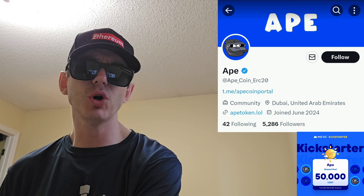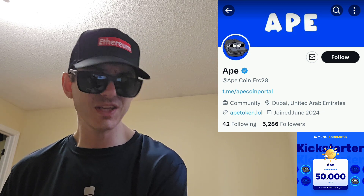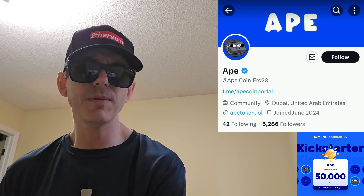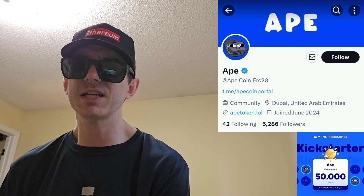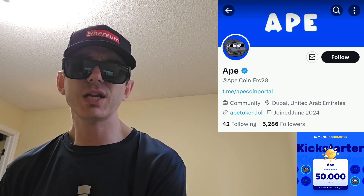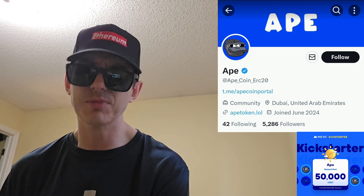This token is going to be on multiple central exchanges. Besides MEXC Global, they'll be listed on LBANK, Poloniex, Latican, Flues, Digifinex, CoinW, Futures V3.0, Biconomy, BitMart, and XT.com. You can also get this token off Uniswap by funding your Trust Wallet or MetaMask with ETH, going into dApps, finding Uniswap, and using the contract address from apetoken.lol to trade your ETH for ApeCoin. There's also a swap embedded right on their webpage — just connect your wallet to the page.